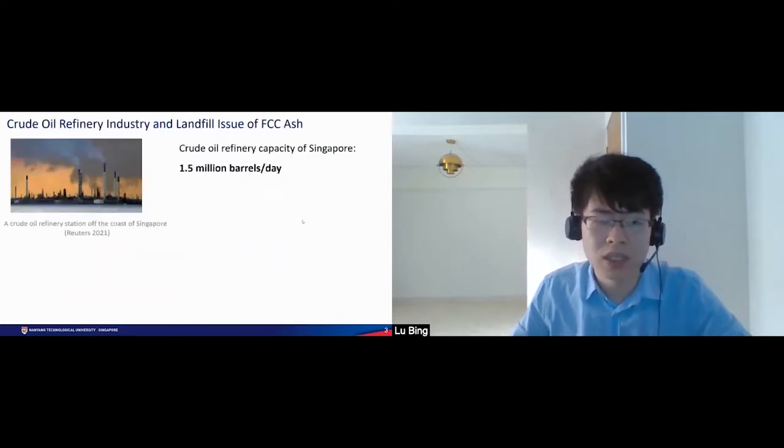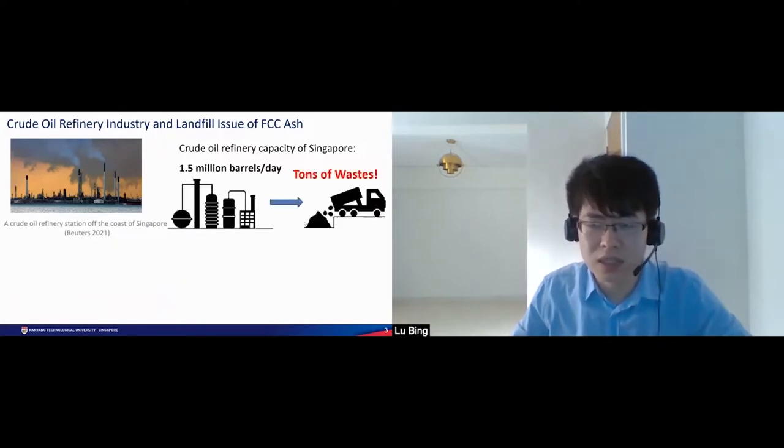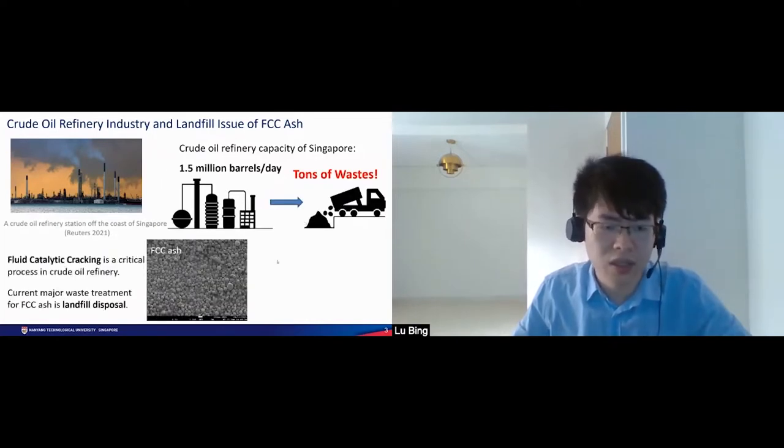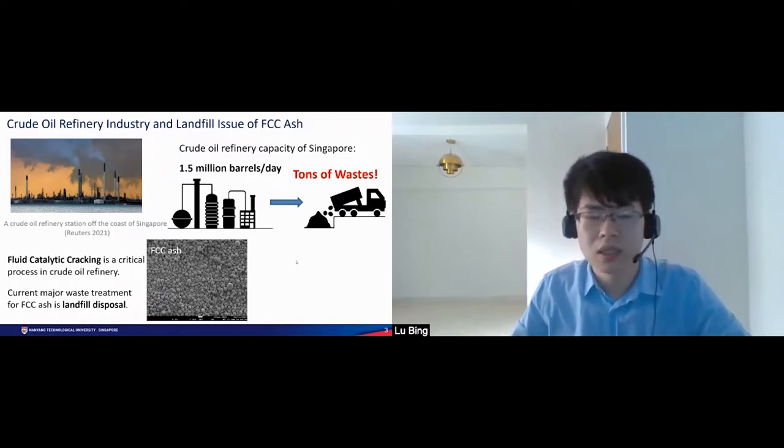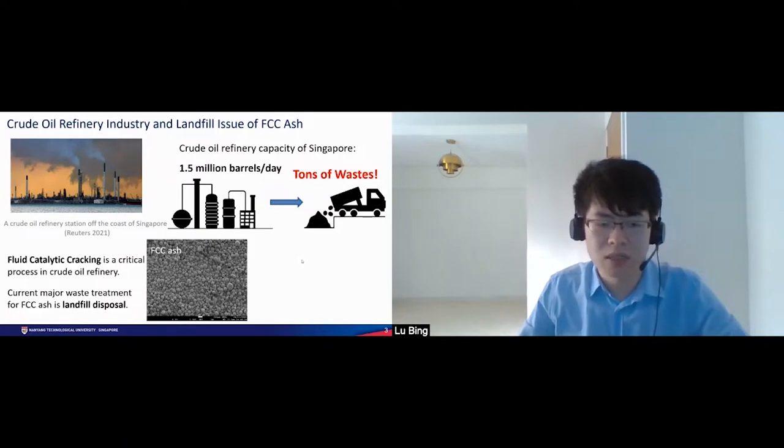On another front, crude oil refinery is a key industry in Singapore. A large amount of crude oil is processed every day, which generates tons of waste including the FCC ash. Currently, the major waste treatment for FCC ash is landfill disposal, which creates issues to the living environment and also consumes land resources. Hence, we need to source alternative waste treatment methods for FCC ash.